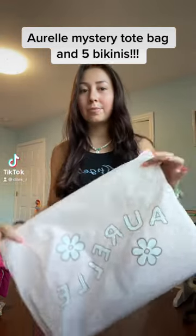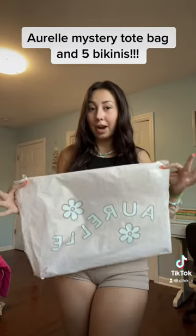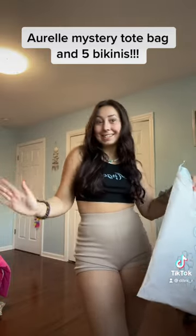All right, I'm coming at y'all with a haul. I bought the RL Mystery Tote Bag with five bathing suits. There's nothing in the package because I filmed this video once and I didn't have enough time — I guess I talk a lot — so we're just gonna get started.